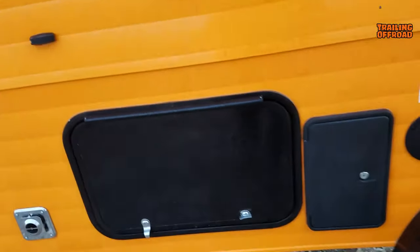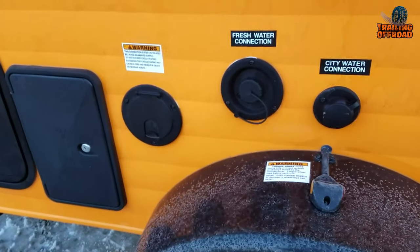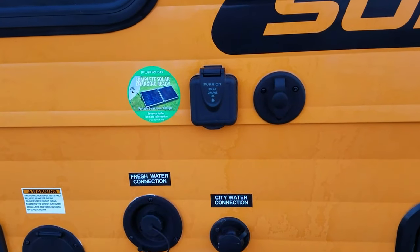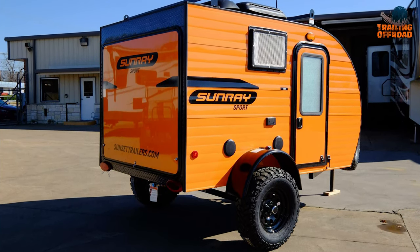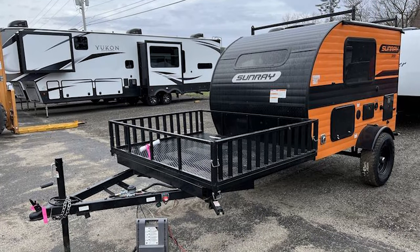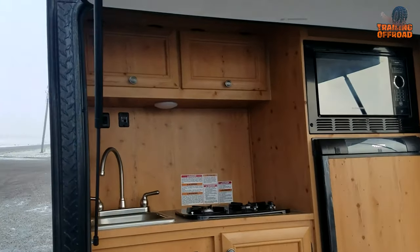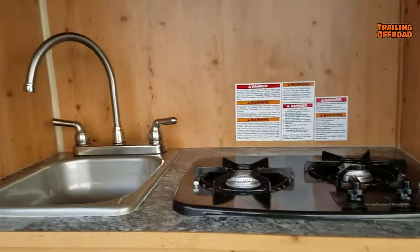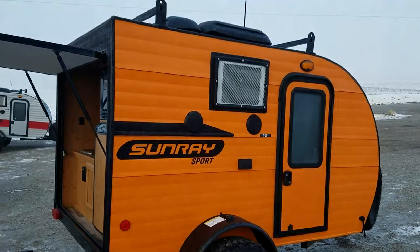Stepping outside, you'll appreciate the outdoor features of the Sunray 109. The camper is equipped with outside speakers, perfect for enjoying music or creating a festive ambiance during outdoor gatherings. The roof rack provides additional storage space for your gear, while the off-road tires, including the spare, ensure you can confidently navigate various terrains. With outside storage accessible from the inside, you can easily grab your essentials without hassle. The fresh water hookup and outside shower allow you to refresh and rejuvenate after a day of outdoor activities.